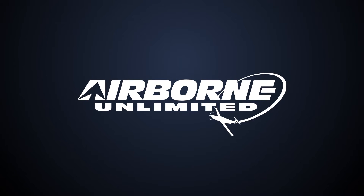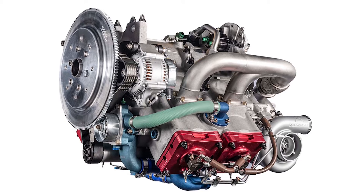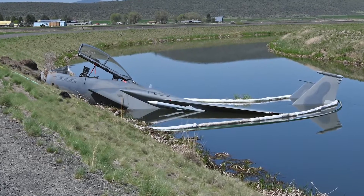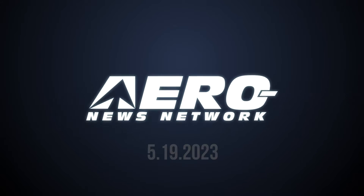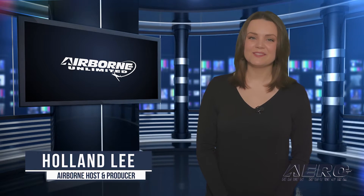Coming up on today's episode of Airborne Unlimited: breaking news — Delta Hawk DHK-180 engine earns FAA certification; FAA publishes B-17 NPRM in Federal Register; USAF F-15D Eagle in Oregon irrigation ditch. Welcome to Airborne Unlimited. I'm your host Holland Lee. Let's get into today's stories.